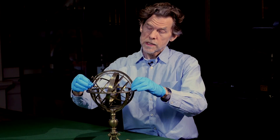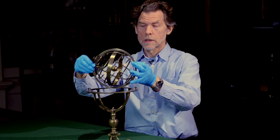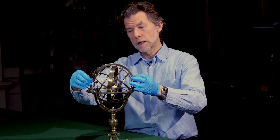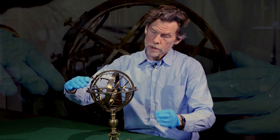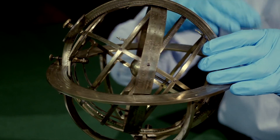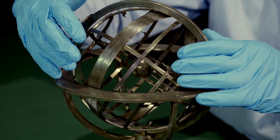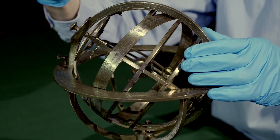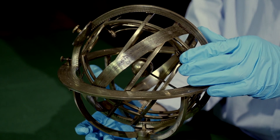The sphere is suspended within a ring, which is supported by a cradle on an elegant tripod stand. The position of the ring can be adjusted for latitude. The top of the cradle has another ring representing the celestial horizon. Anything above the celestial horizon on the sphere at any one time is in theory visible in the heavens above, and anything below is hidden from sight.